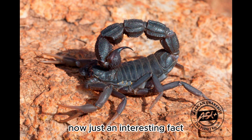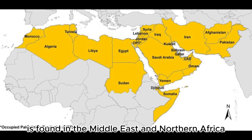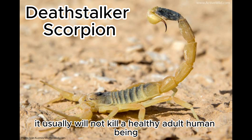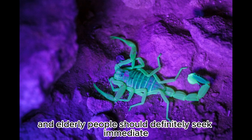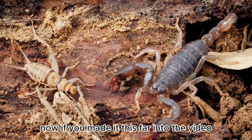An interesting fact: the most dangerous scorpion in the entire world is found in the Middle East and Northern Africa, and is called the Deathstalker scorpion. It usually will not kill a healthy adult human being, but young children and elderly people should definitely seek immediate medical attention when stung.